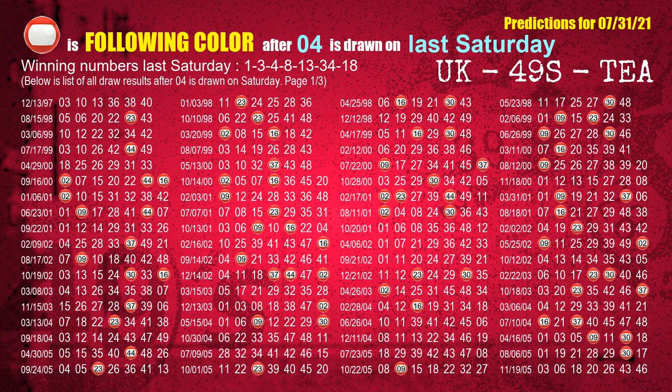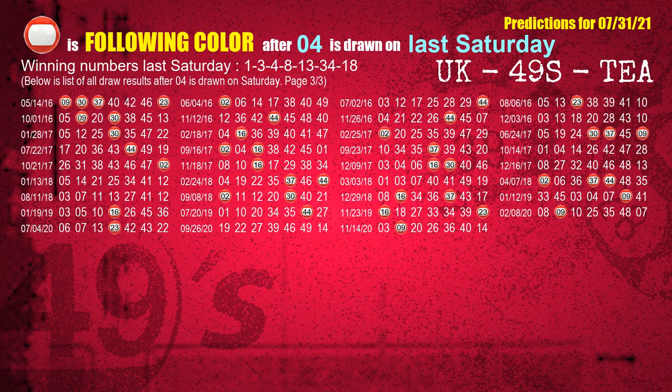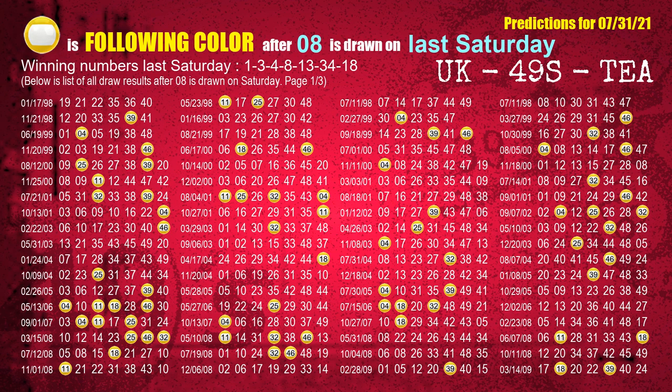The third winning number last Saturday is 04. The most frequently following color is red when 04 is the winning number on last Saturday. The fourth winning number last Saturday is 08. The most frequently following color is yellow when 08 is the winning number on last Saturday.